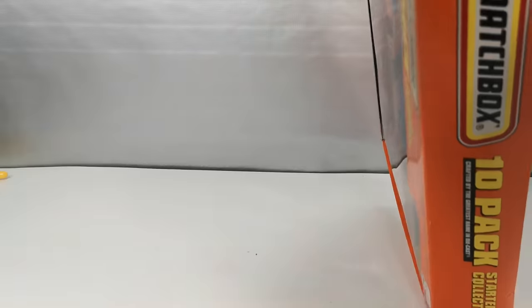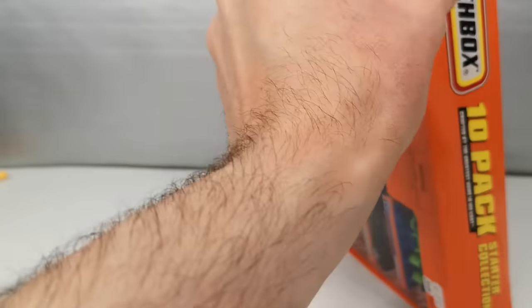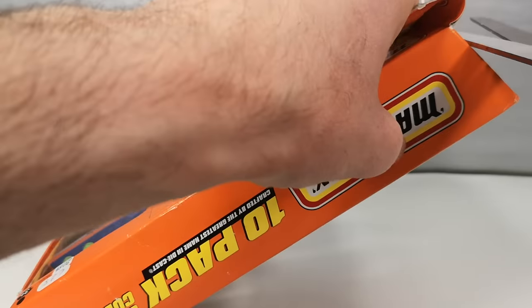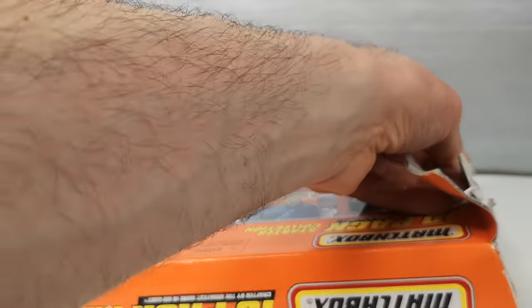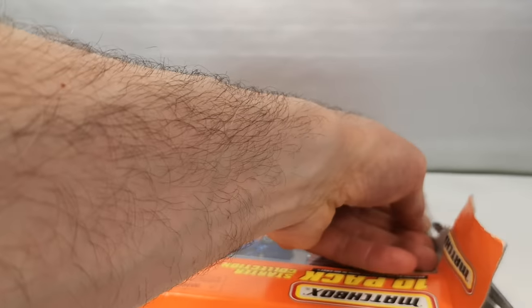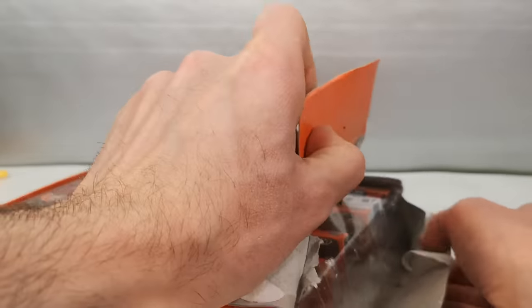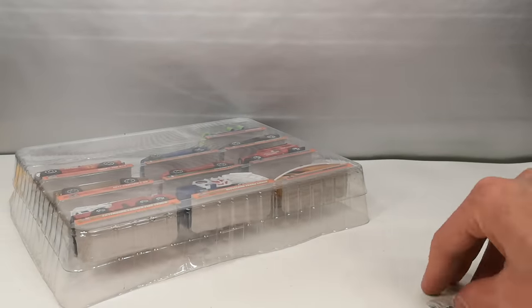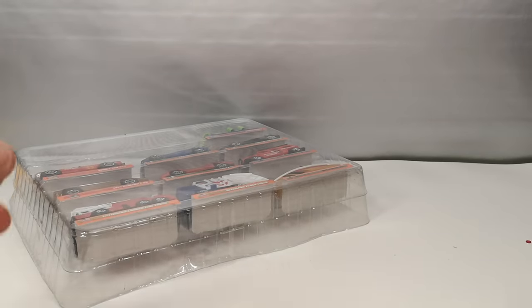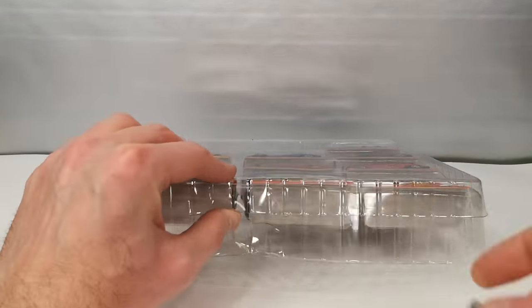Just going to use this elastic part here as a lever to open this up. Yeah these 10-packs are definitely a struggle. Okay, a lot of rubbish in there. We still have the tape here.